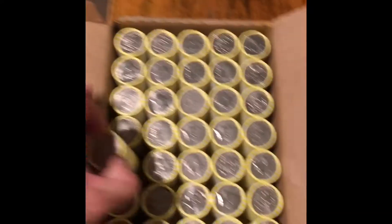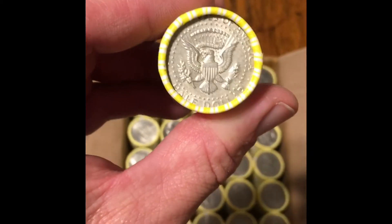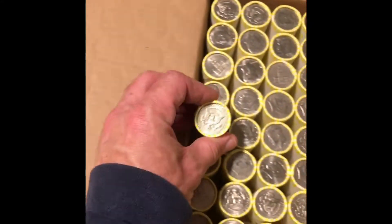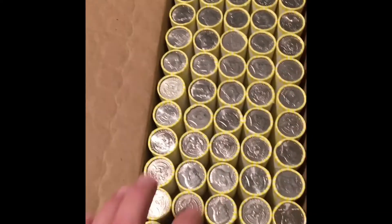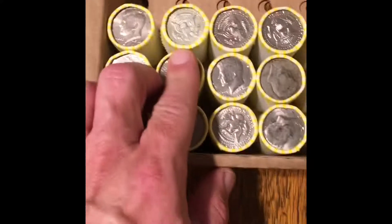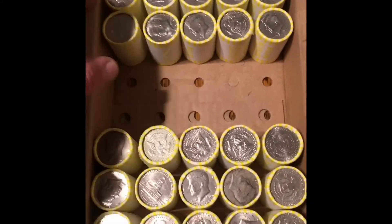I got a potential silver Ender on the 9th box of an Ender Search. I'm going to say there's no mint mark there, but I'm going to say 60-40 — 60% silver, 40% clad. We'll see what it is, but I haven't flipped them over yet.